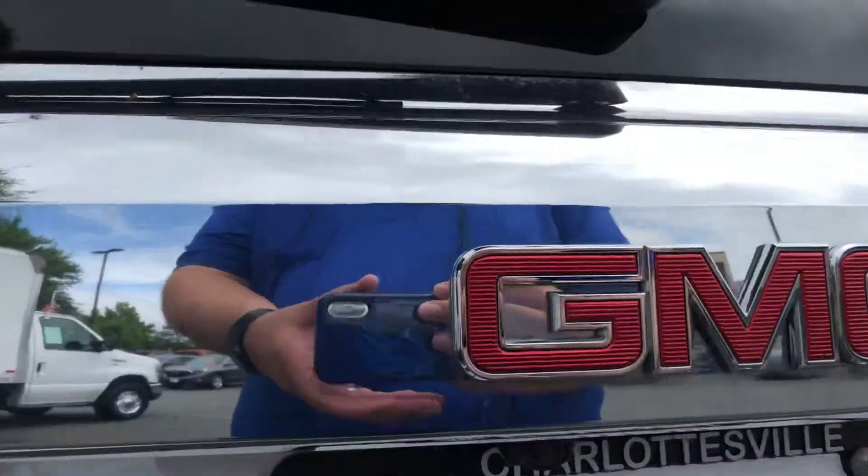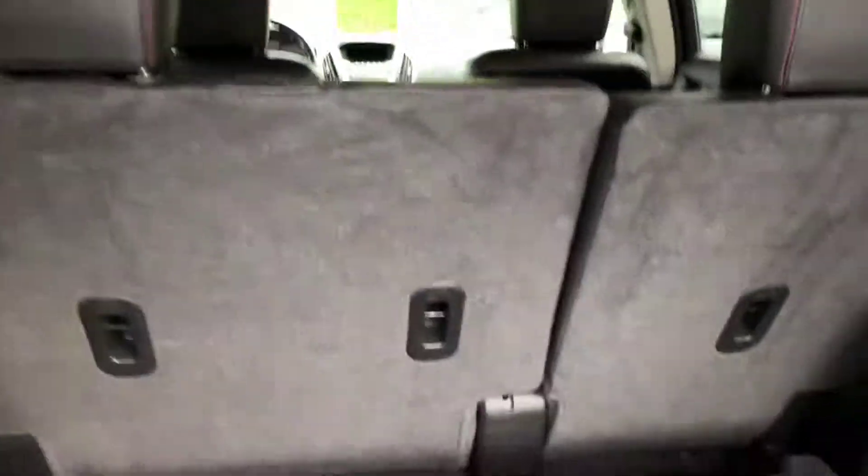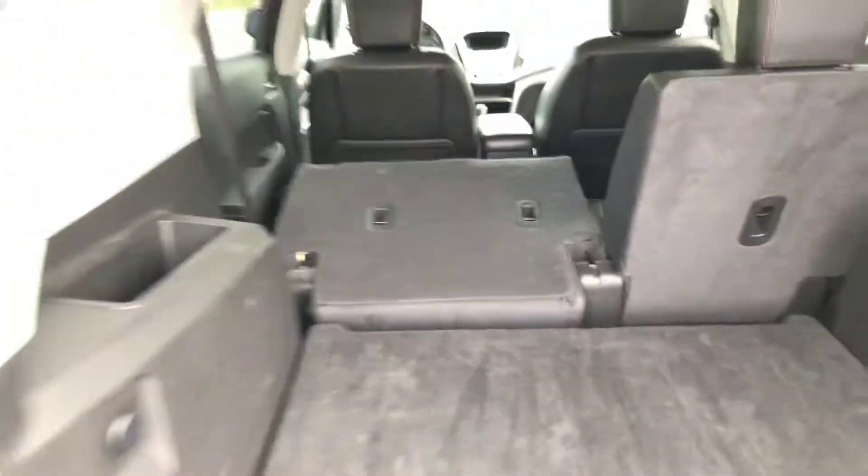This is your backup camera right here. Plenty of trunk room. And you can fold those seats down for additional storage.